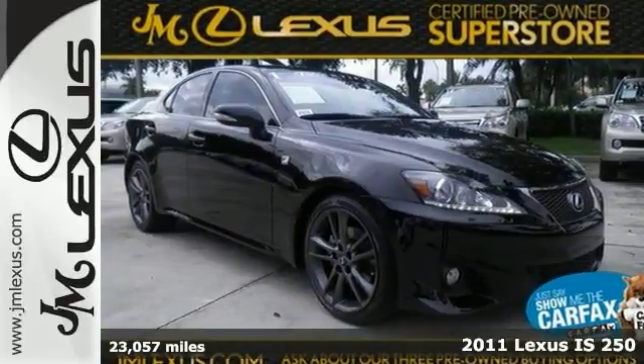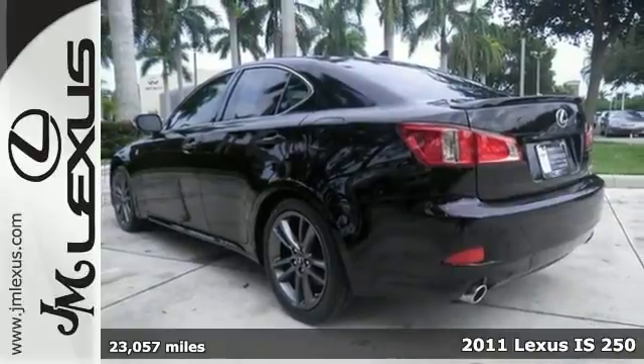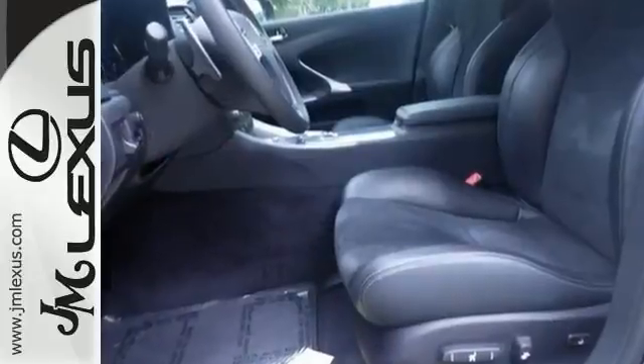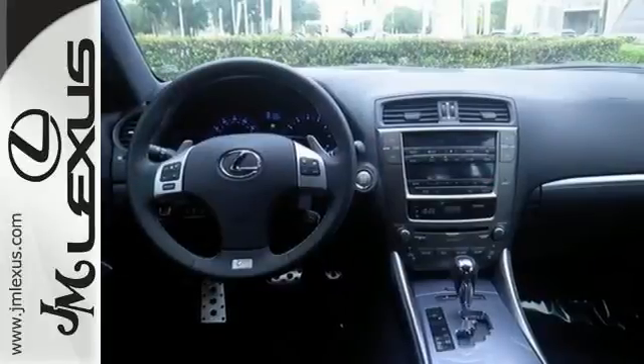Be the talk of the town when you roll down the street in this low-mileage 2011 Lexus IS 250. And this one has a clean one-owner Carfax. You out enjoying this great Lexus IS would be so much better than it sitting here, proving nothing on our lot.